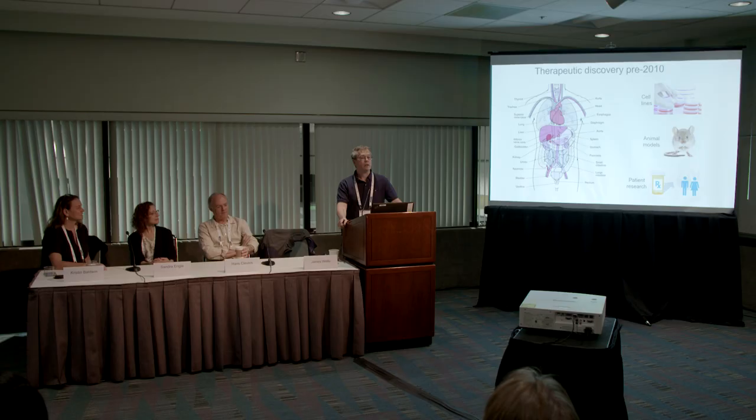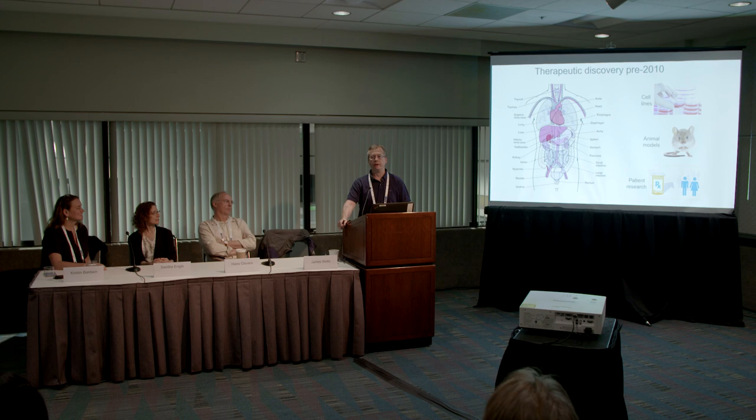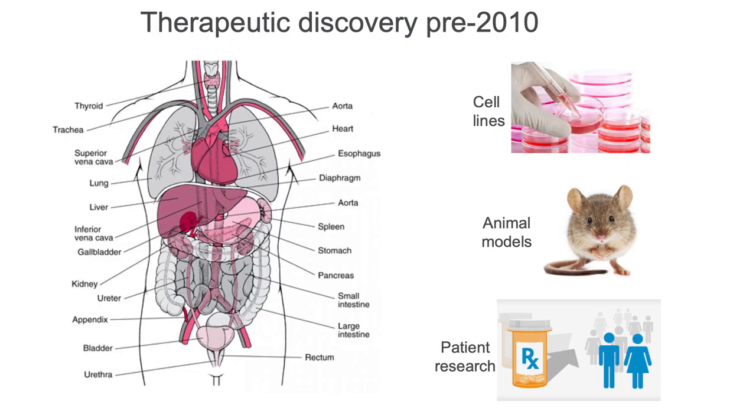We're here because of the excitement around human stem cells and their potential uses in drug discovery and understanding human diseases. In the past, we've really relied on systems that weren't getting us where we needed to go — cancer cell lines that grow in a dish, animal models, and the very slow process of patient research. While these provided some fundamental ideas about diseases, they really weren't where we needed to be for drug discovery.